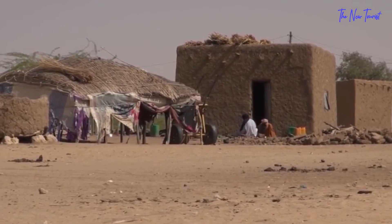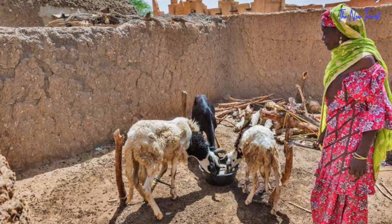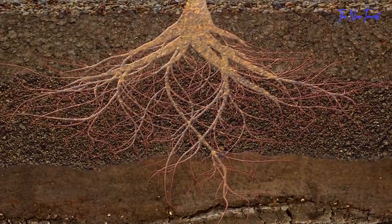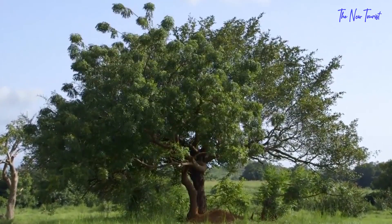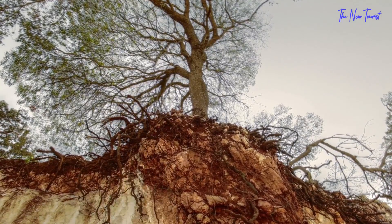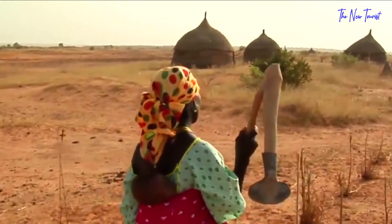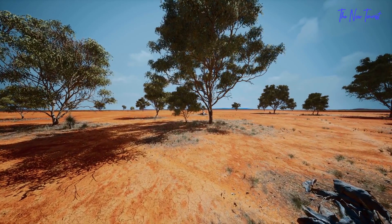Drought, sandblasting, pests, weed competition, and animal devastation all nullified efforts after tree seeds were planted. Because FMNR relies on well-developed root systems, trees regenerated by FMNR have a 90 to 100% survival rate. Furthermore, the developed root system assists trees in growing faster than tree seeds. This trait is particularly essential in arid regions like the Sahel, where tree development is sluggish.